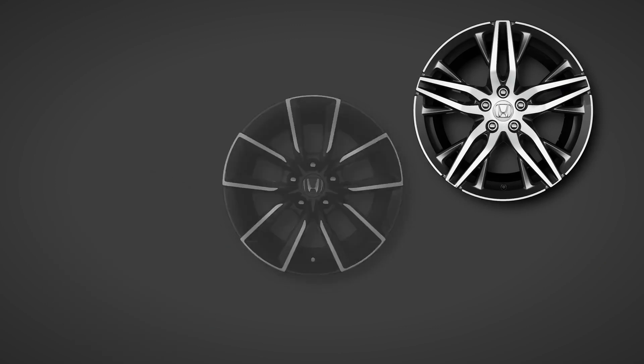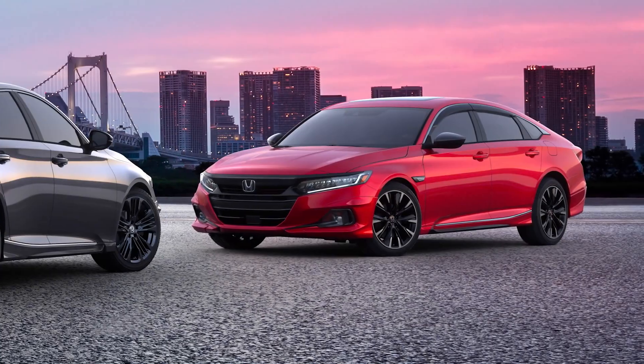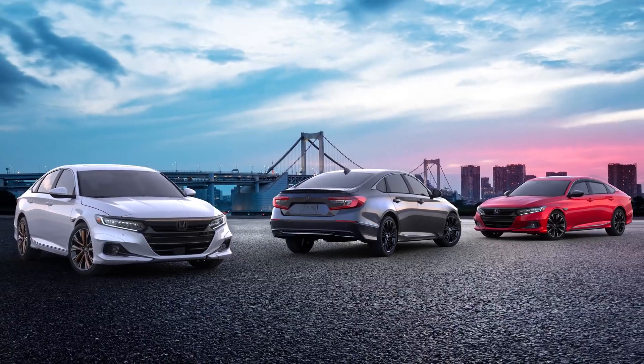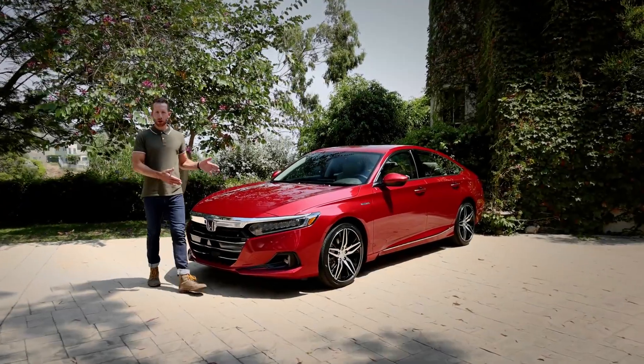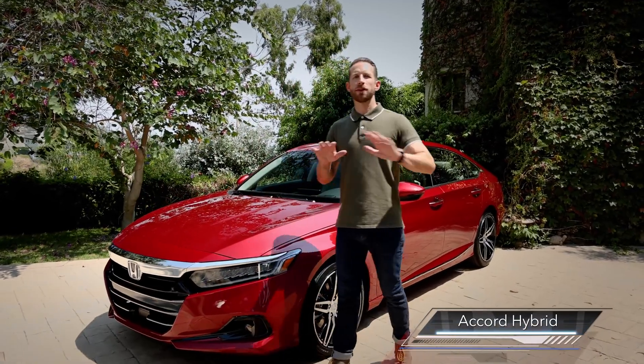The 2021 Accord is of course available with a wide array of accessories, from additional protection to custom styling touches — Honda Genuine Accessories has you covered. And this car right here is a 2021 Accord Hybrid, and we think it's the best of them all.